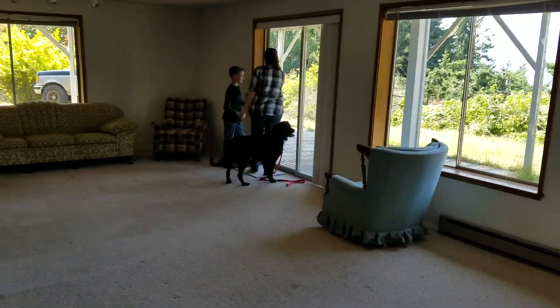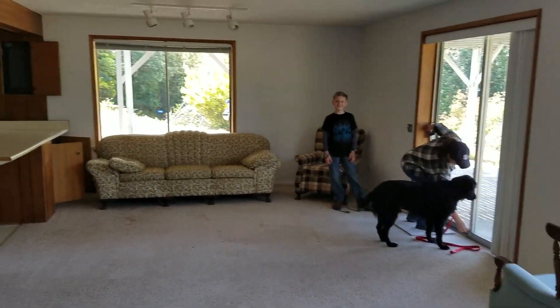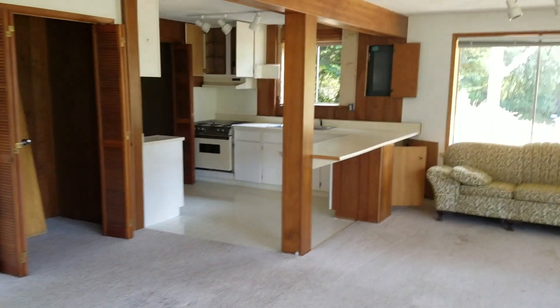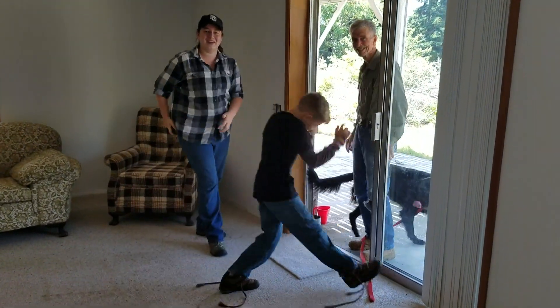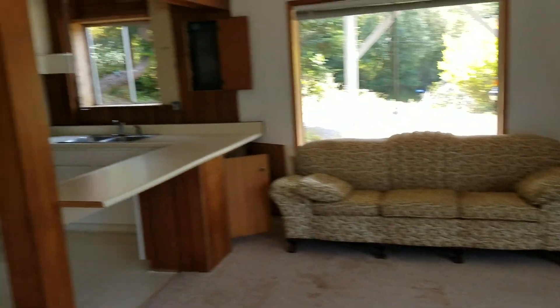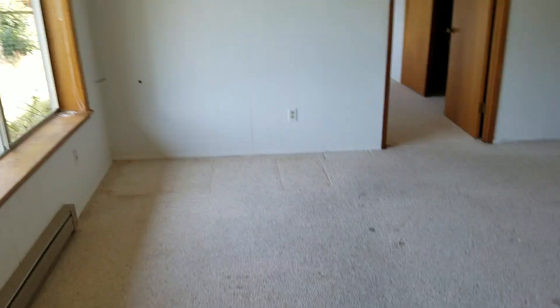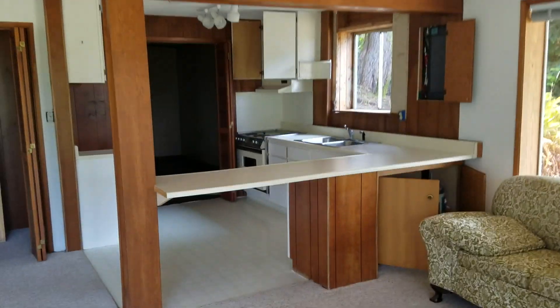I've got kids here — get outside, goofballs! All right, so downstairs here, just a nice big living space. Looks nice. Lots of room. This is the kitchenette downstairs. We've got a lot we have to do in this kitchen downstairs.